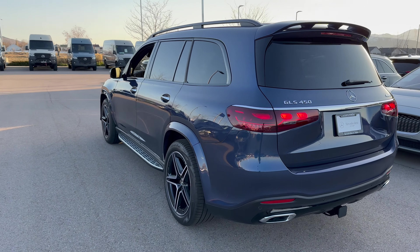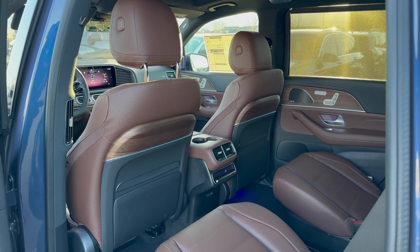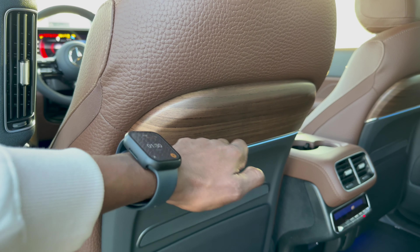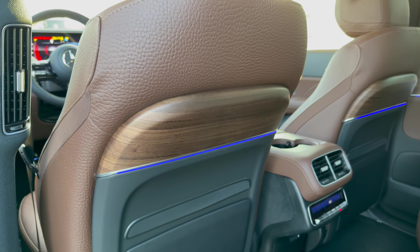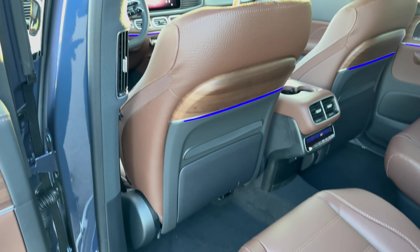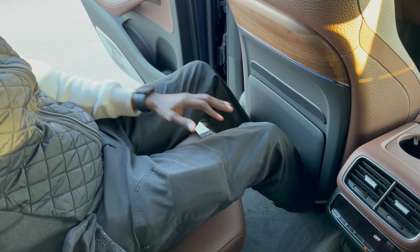Now let's step inside and see what we're working with. This is the interior look — very refreshing. This is literally wood with ambient lighting across. I love that pattern and design here. There is some storage down here as well. Stepping inside, there is more than enough leg room — about 3 or 4 inches between my knees and the front seats.